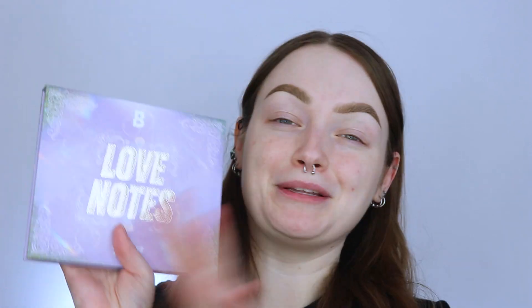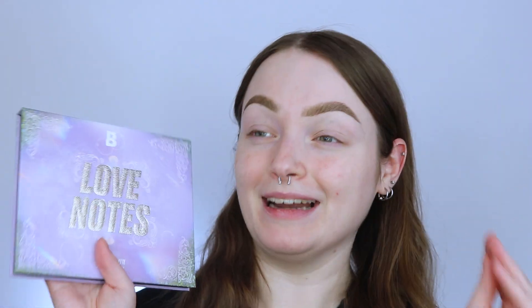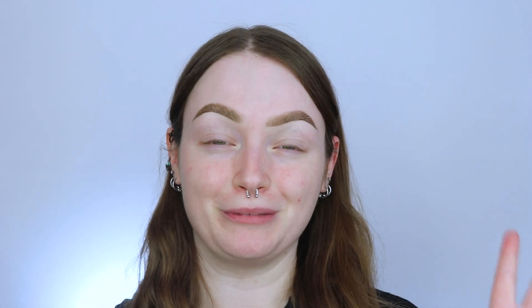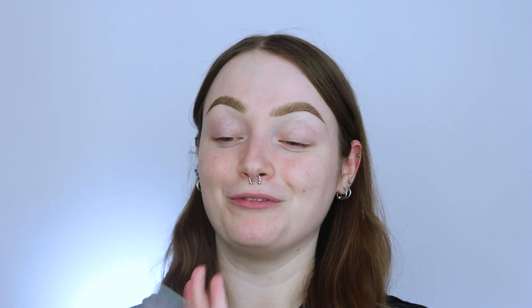Hey, what's up? It's Brianna. So today we're going to be testing out the brand new Beauty Bay Love Notes palette, and honestly, I could not pass this palette up. When I saw it launch and teased over on Trend Mood, I literally set an alarm and got it right when it launched — added that baby right to the cart because this palette is so pretty.